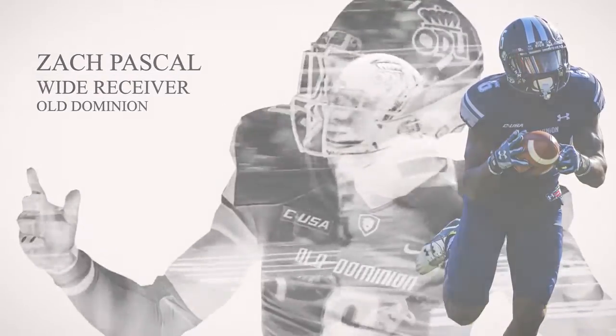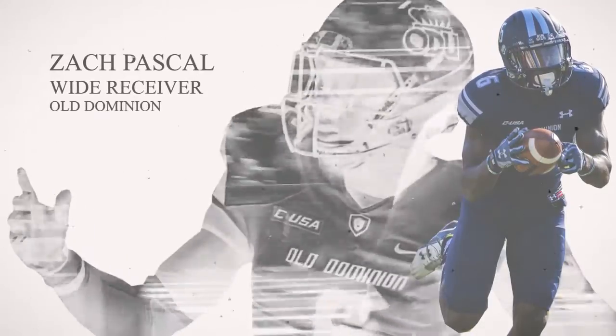Offensively for Old Dominion, Zach Paschal has evolved into one of the top receivers in Conference USA. He's a really dynamic receiver.